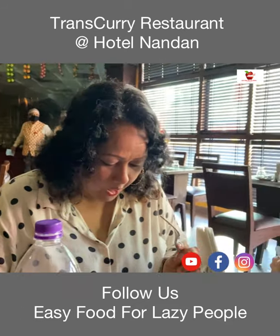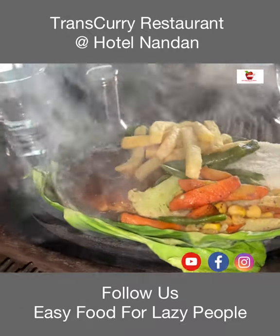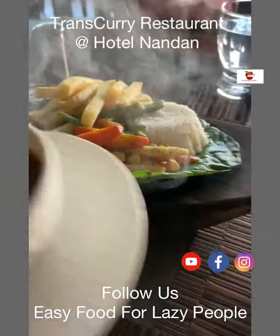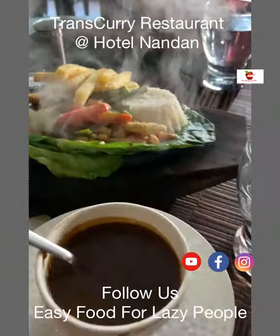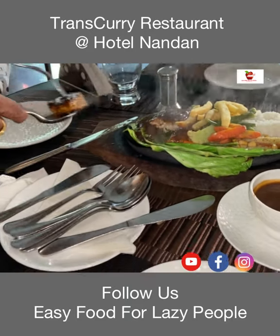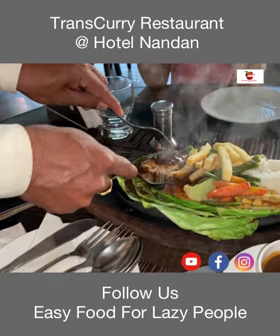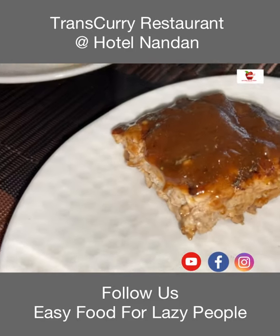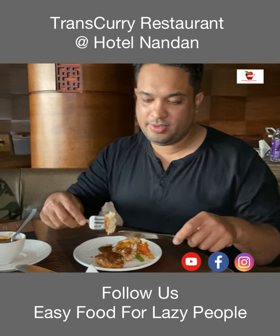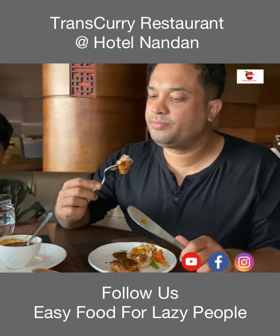Finally our sizzler has arrived. Look at it guys — it looks so beautiful. They have added lots of veggies, some fries, chicken, and some rice. The steak is good and I would rate it 8 out of 10.